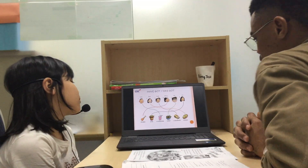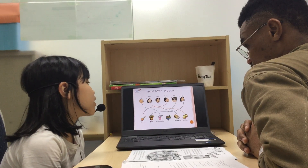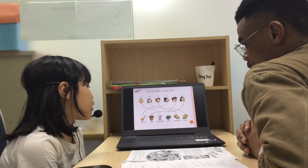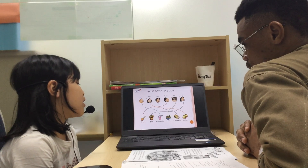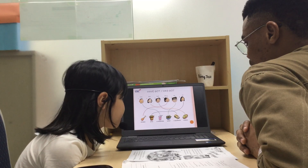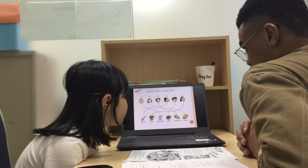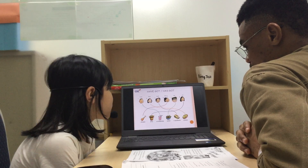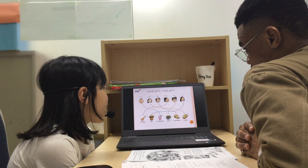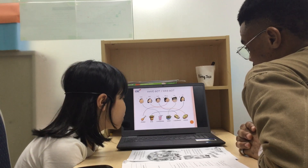Now who has got a sandwich? Jack has got a sandwich. Who has got a milkshake? Tom has a milkshake. So have Anna and Tom got fries? No. Anna and Tom, have they got fries? No. So what has Anne got? Anne got a pizza. Anne has got a pizza.